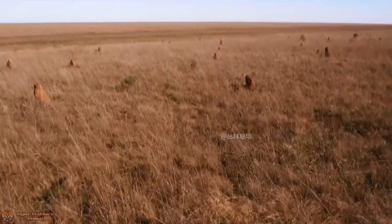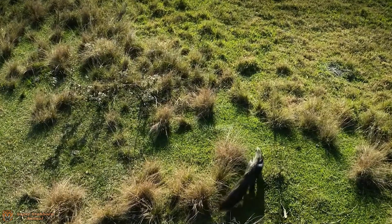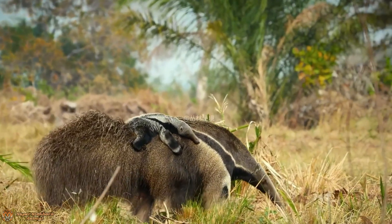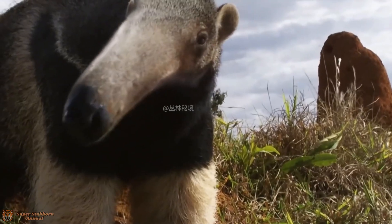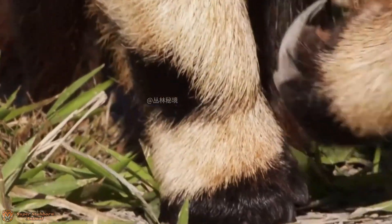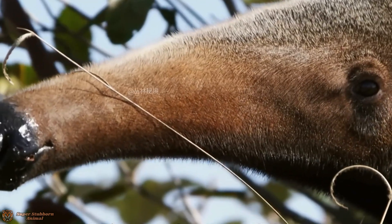Picture this: the anteater moves slowly but steadily across the forest floor, guided by its sensitive nose. It finds a termite mound and starts tearing it apart with its claws. Then, with lightning speed, it unfurls its long tongue and starts slurping insects at an almost unbelievable rate — up to 150 flicks per minute.